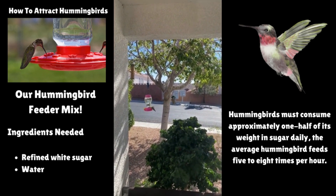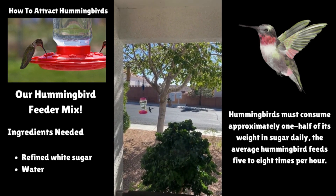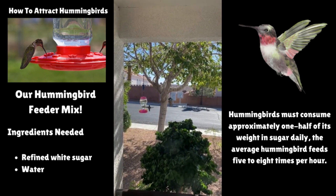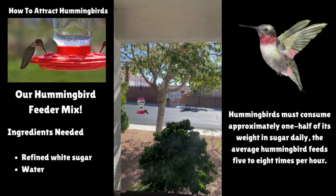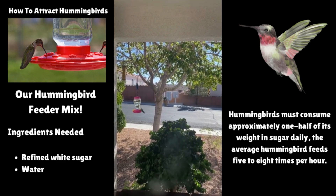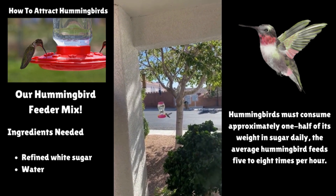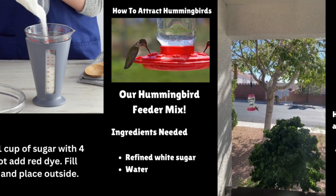Hummingbirds are loyal, and once they find a habitat that satisfies their needs, they and their offspring faithfully return year after year. Hummingbirds will spot your feeder if they are nearby. They have fantastic memory and will return to the same feeder every year. They return to Bullhead City around early October and remain until early May to avoid the desert heat.